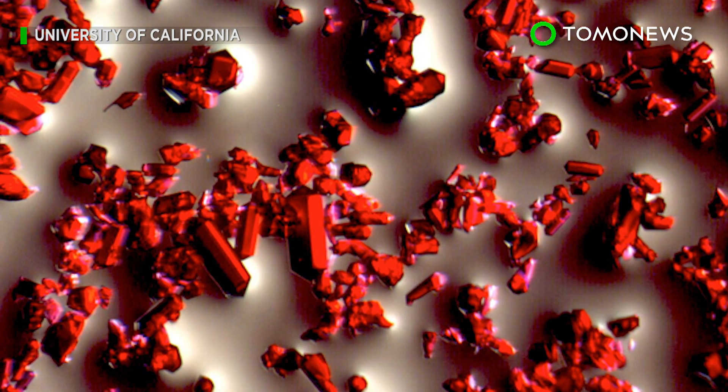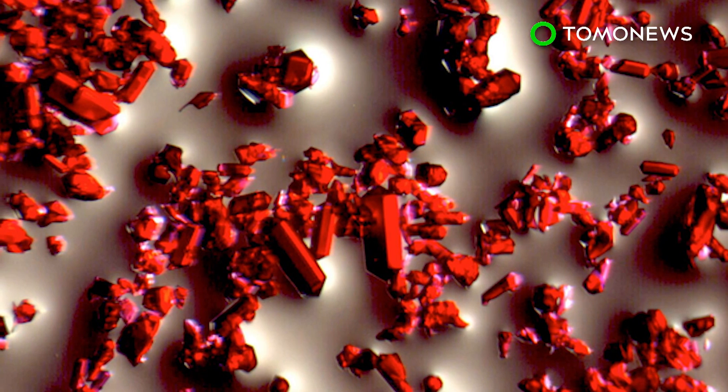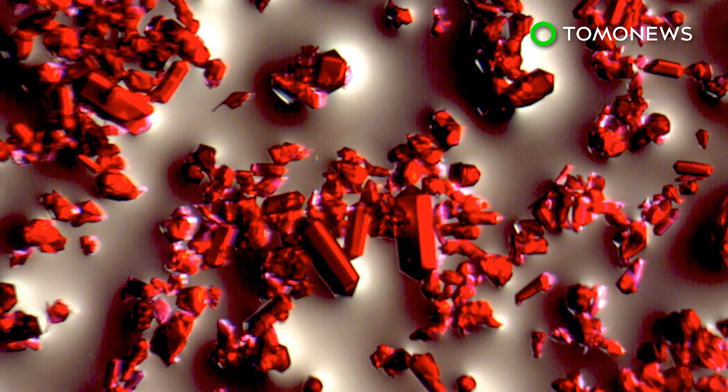MOFs are a combination of organic and inorganic materials in a tightly packed matrix. Specific uses depend on the type of combination used. While some MOFs absorb gas, this particular one excels at absorbing water.